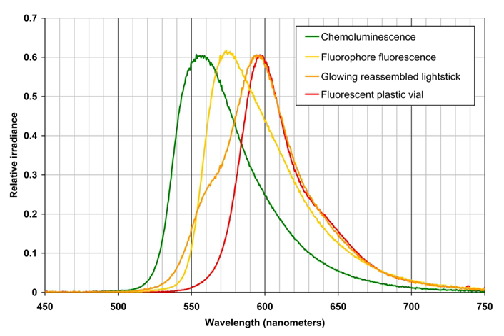== Warnings == Glow sticks contain ingredients that act as a plasticizer. This means that if a glow stick leaks onto anything plastic it can liquefy it.